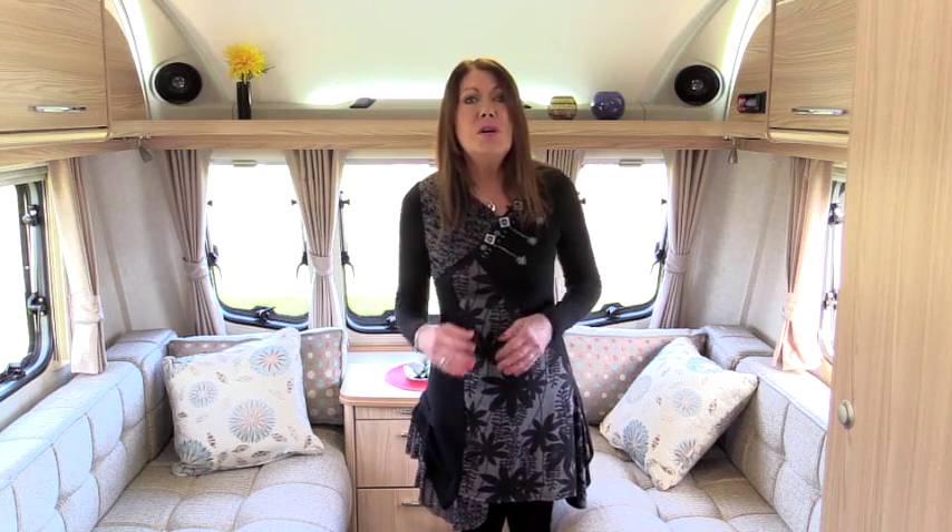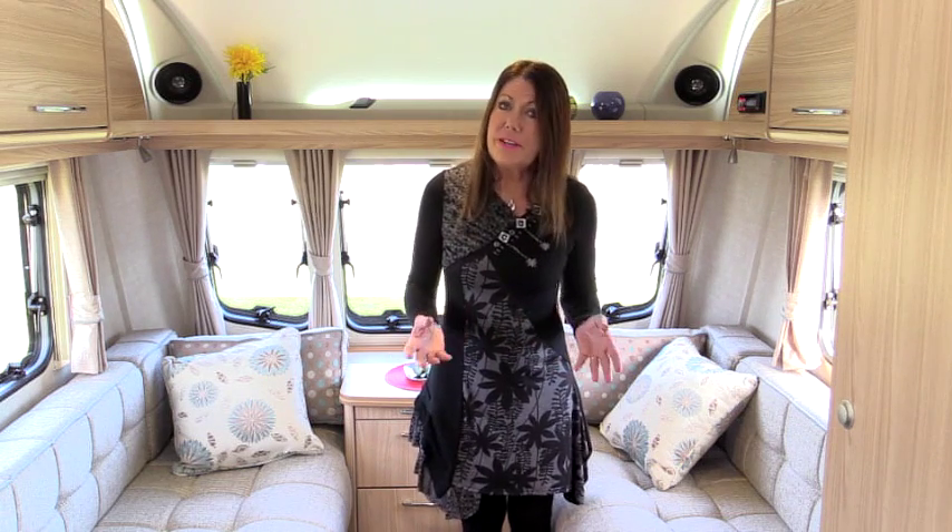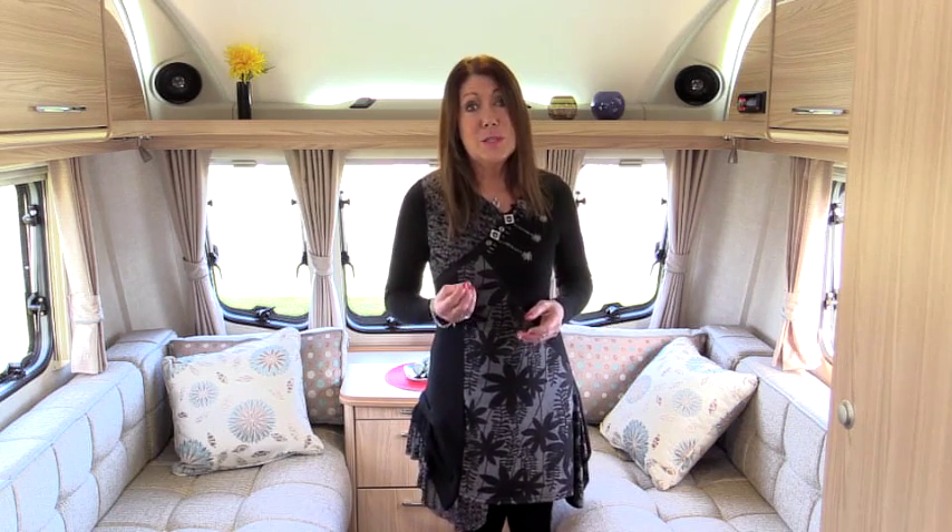The buyers who benefit especially from this new direction in lightweight tourers are couples. There are two Visions made specifically for two. This one, the 380, is the smaller. Indeed, this is Coachman's smallest caravan.